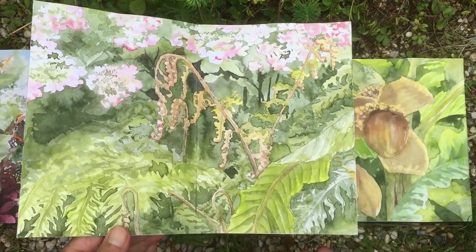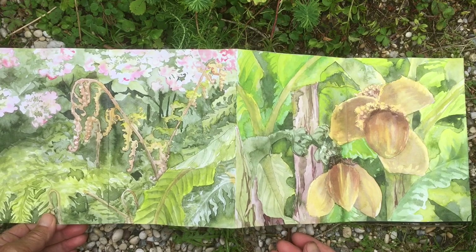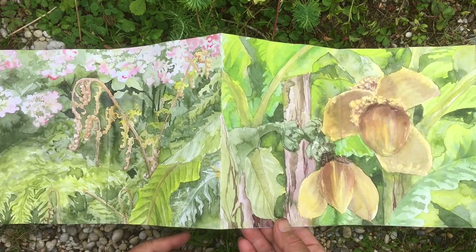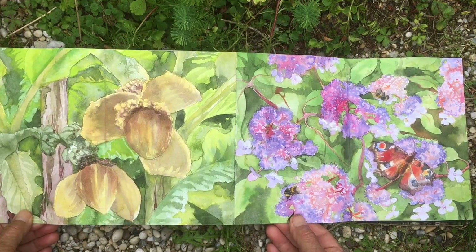Woodwardia radicans, like almost all ferns, finds this the absolutely perfect spot to be — high humidity, lots of shadow, enough moisture — and the hardy banana does just as well.